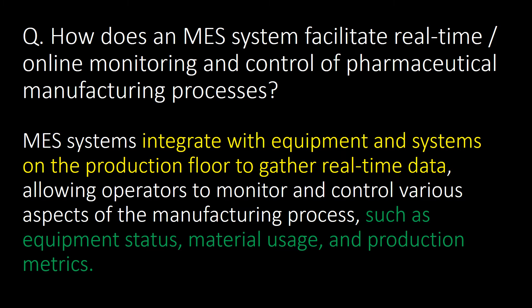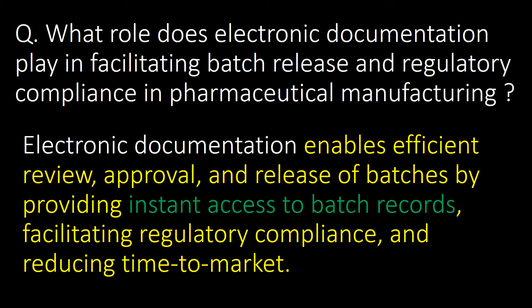How does an MES system facilitate real-time or online monitoring and control of pharmaceutical manufacturing processes? MES systems integrate with equipment and systems on the production floor to gather real-time data, allowing operators to monitor and control various aspects of the manufacturing process such as equipment status, material usage, and production metrics.